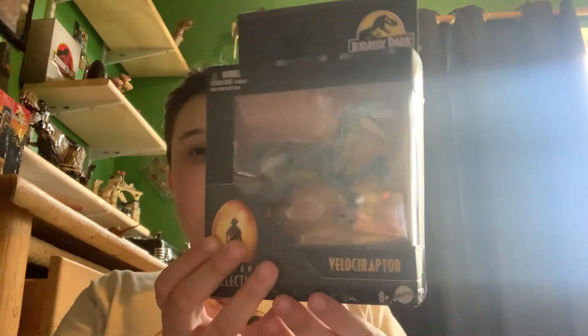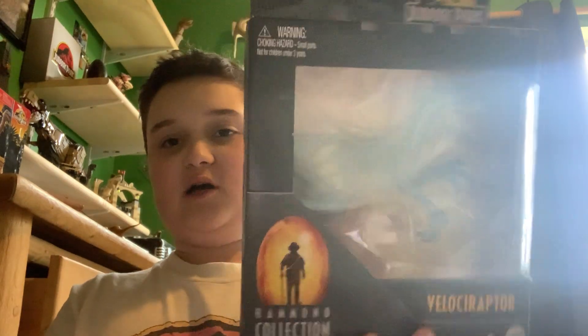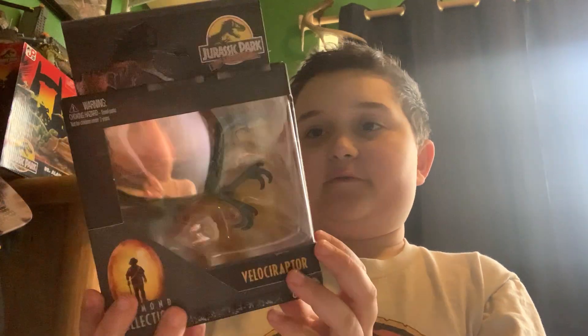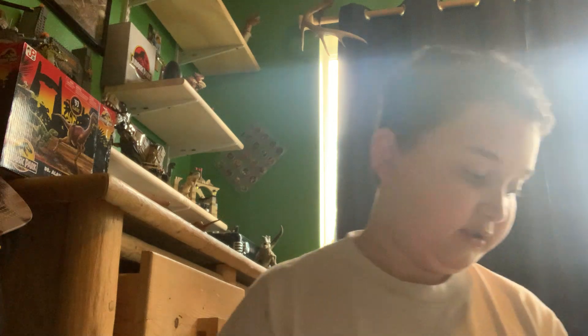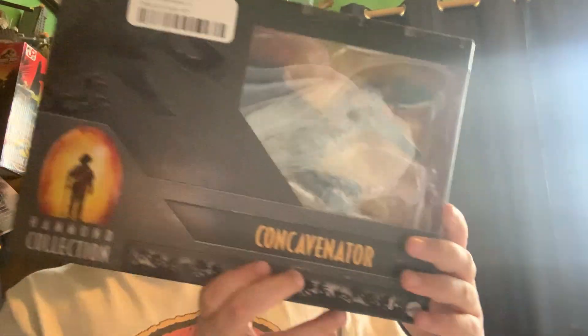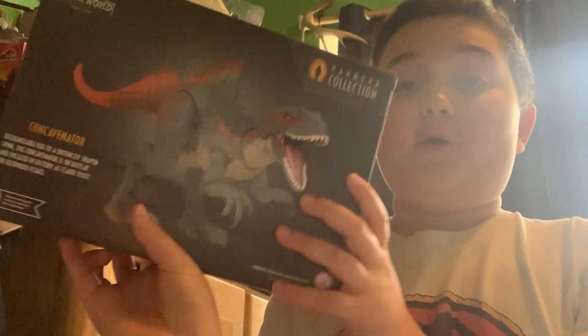I also happened to find two of these hiding — I'll post the toy hunt. My family kind of interrupted right in front of me, so there's that. The JP3 Lost Raptor — I'm excited about this one. I have another JP3 item in my hand that I was not expecting. And the Concavenator — this has been a long-awaited one for me.